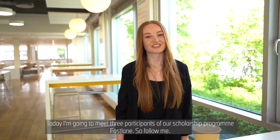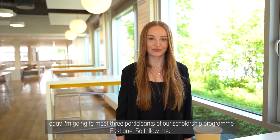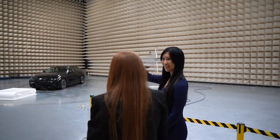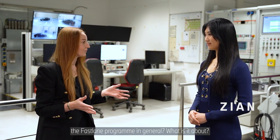Hi, my name is Jill and today I'm going to meet three participants of our scholarship program Fastlane, so follow me. Can you tell me a little bit more about the Fastlane program in general? What is it about?